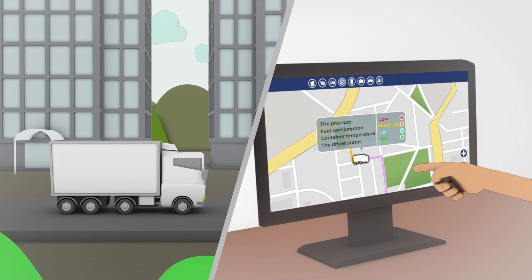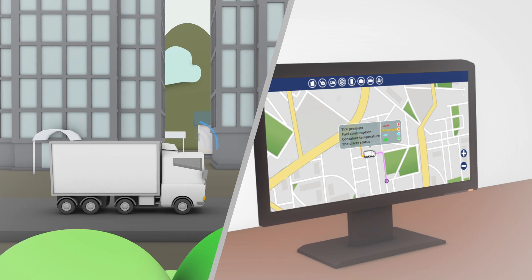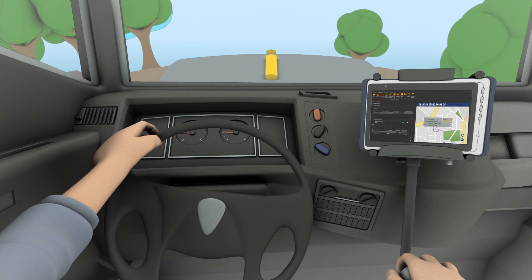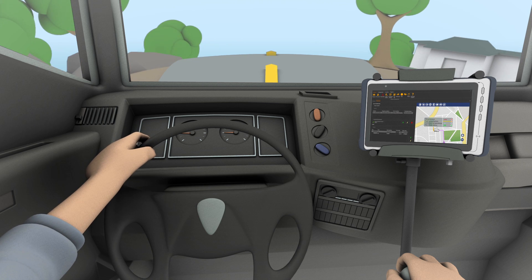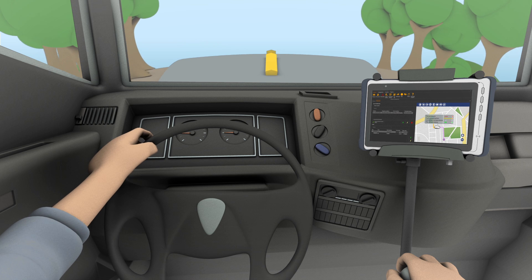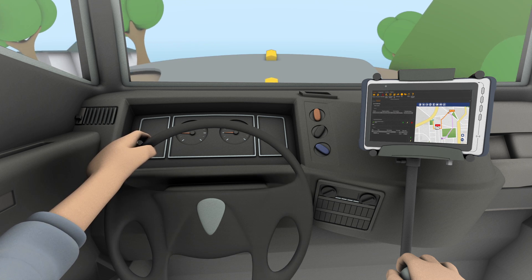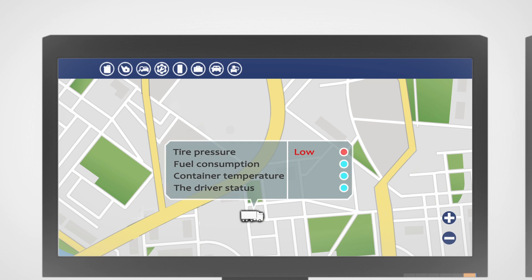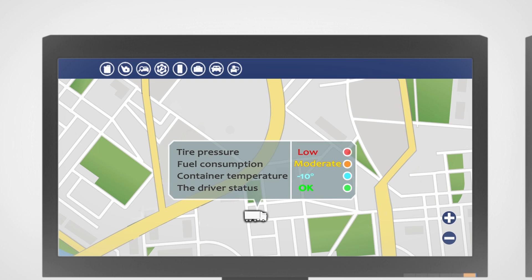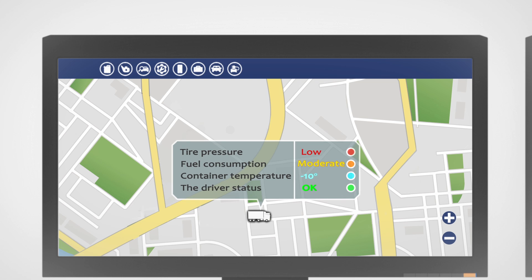Smart fleet management systems, leveraging IoT technology from Adlink, can help you solve your problems. Adlink tablet PCs are intelligent IoT devices that allow drivers to send and receive data to and from the fleet control center while onboard the vehicle, keeping both driver and fleet manager up-to-date with the latest delivery status. With an Adlink tablet PC integrated into the vehicle systems, fleet operators can leverage the device's GPS technology to gather real-time information about routes and driver locations.